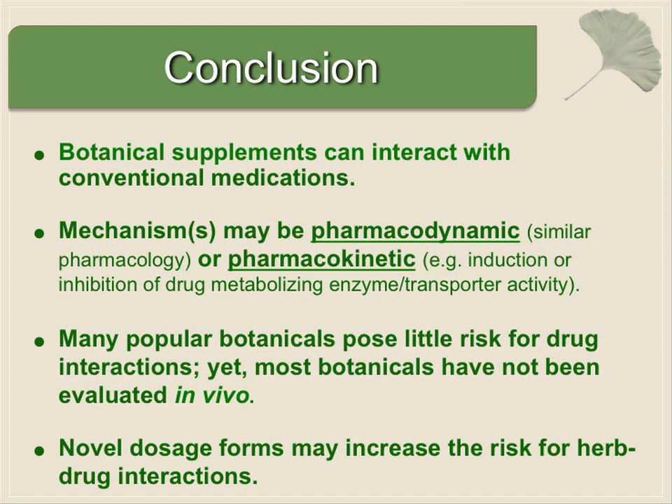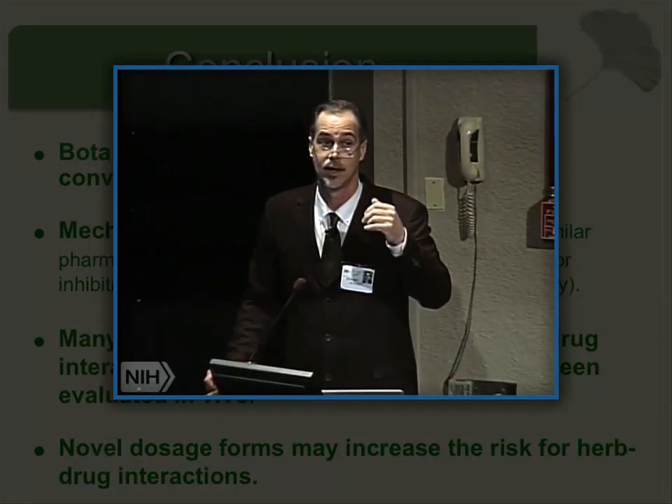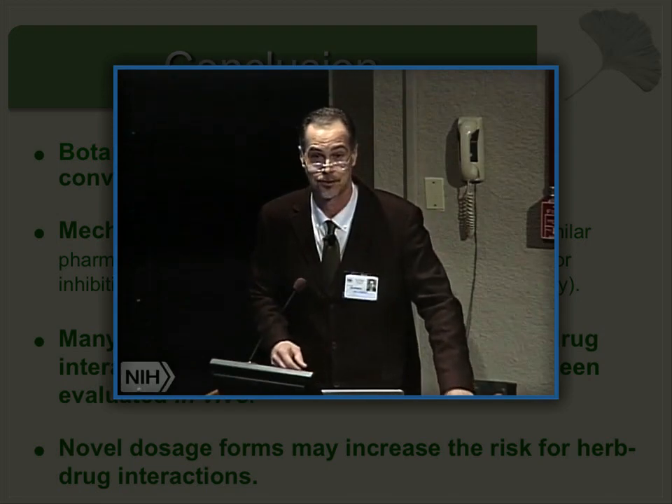To conclude: certainly botanicals can interact with conventional medications, and the mechanisms may be pharmacodynamic or pharmacokinetic. Thankfully, the vast majority of popular botanicals, at least in the dosage forms on the market now, pose very little risk for herb-drug interactions. But there's a wide variety of others that have never been tested, and these novel dosage forms may improve efficacy but might also increase the risk of interaction. I appreciate your attention and I'll be happy to answer any questions.